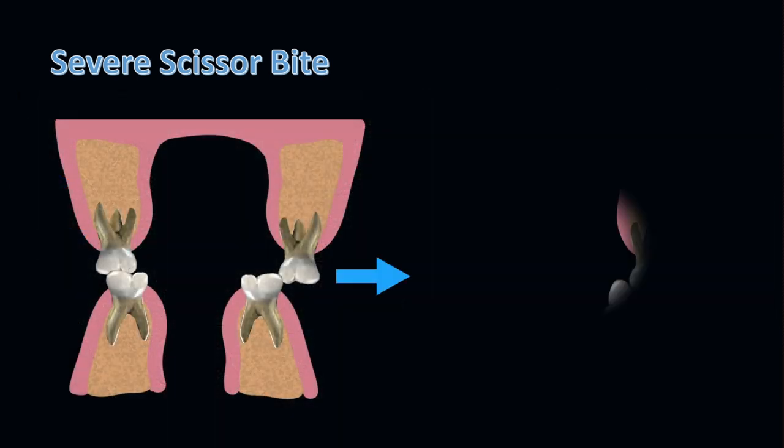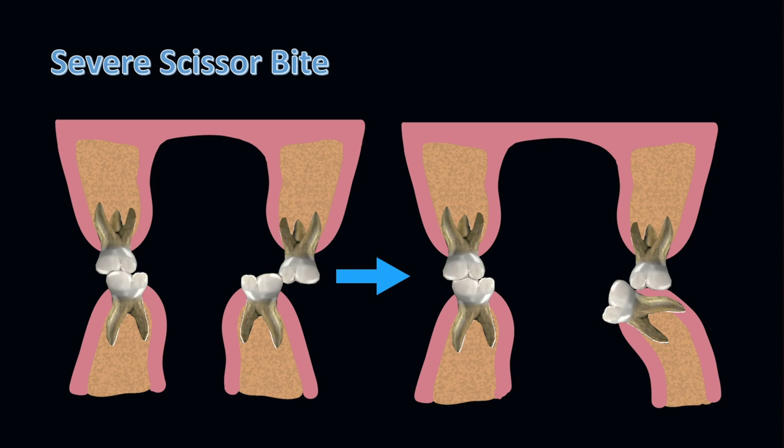Scissor bite does not get corrected spontaneously. It progressively worsens as maxillary teeth continue to supererupt and mandibular teeth continue to tip lingually, as in this patient. If it is not corrected, mandibular posterior teeth can be lost. Untreated scissor bite in younger patients can lead to abnormal jaw growth and development of facial asymmetry.